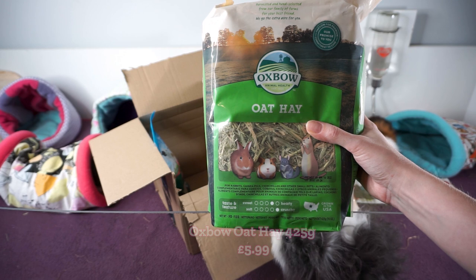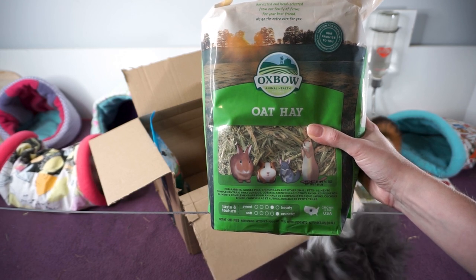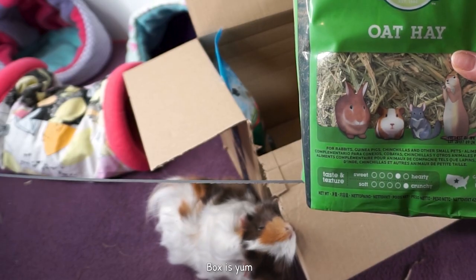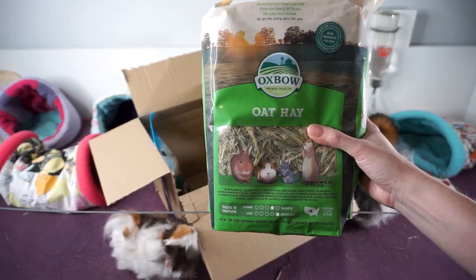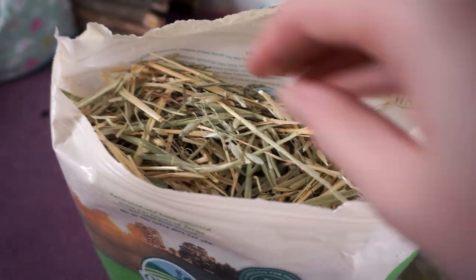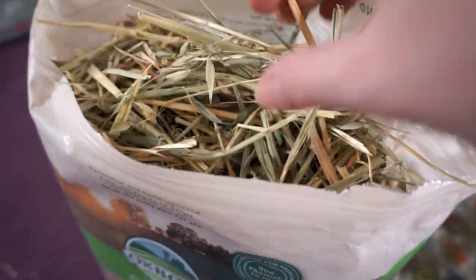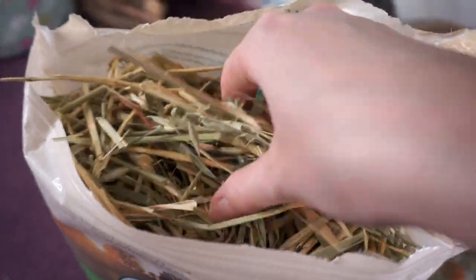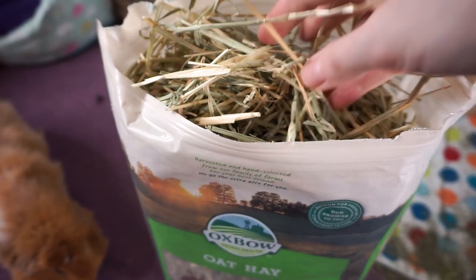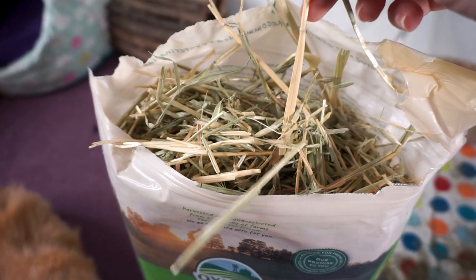Next up I went for a small oat hay, again from Oxbow, just to try another sort of hay we haven't had before. I read that oat hay is more stalky, has a high fibre content of 32%, and is really good for guinea pig teeth. We can see this looks really quite different — it's a lot stalkier, although it still feels kind of soft. It still smells really nice and fresh, and the colour is probably down to the type of grass rather than freshness.